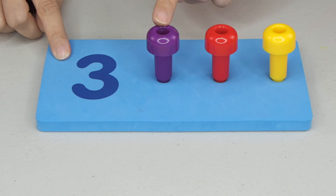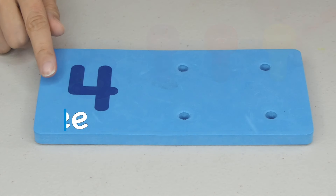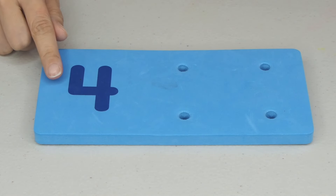1, 2, and 3. 1, 2, and 3. So, how many pegs should we put?